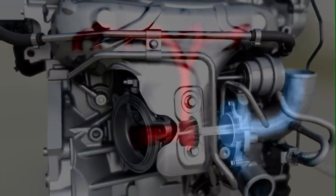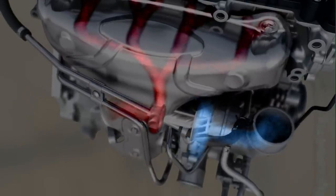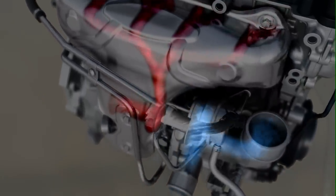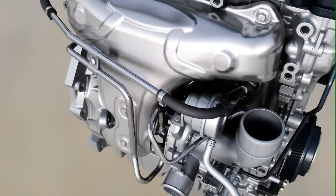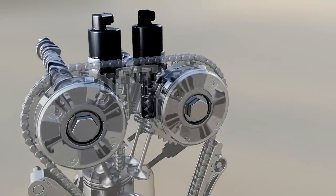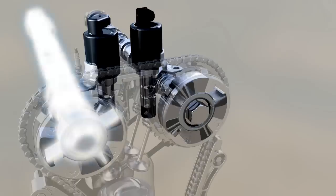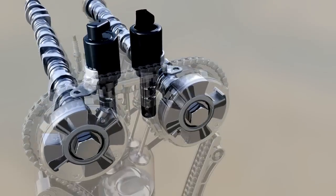The turbocharger delivers a strong low-end torque, increasing torque and performance despite the reduced displacement. The small, low-inertia rotors of the turbine enable high torque with the absolute minimum of delay during quick acceleration processes. Variable valve timing optimizes the gas flow through the combustion chamber at all engine speeds, in particular at part load and at full torque.